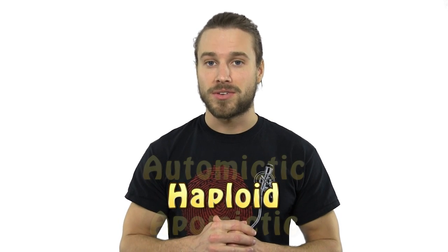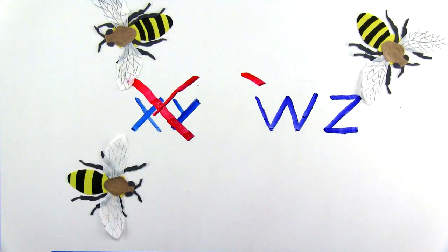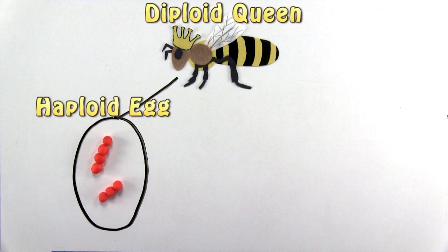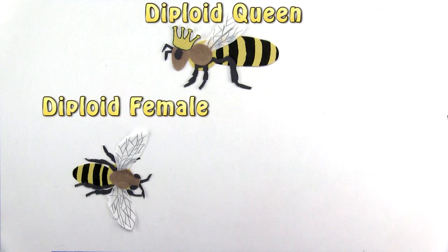Speaking of sex determination, this brings us to our second method of how parthenogenesis is done. This is haploid parthenogenesis, and you know who does it? Honeybees! Honeybees do not have an XY or WZ sex determination system. Instead, the diploid queen honeybee produces haploid eggs, which are then fertilized by a sperm cell, resulting in diploid female worker bees.